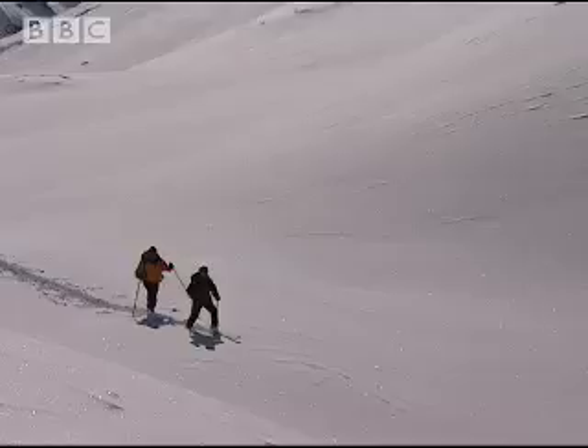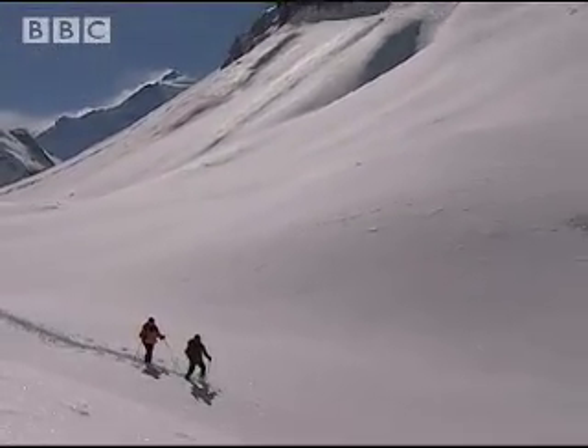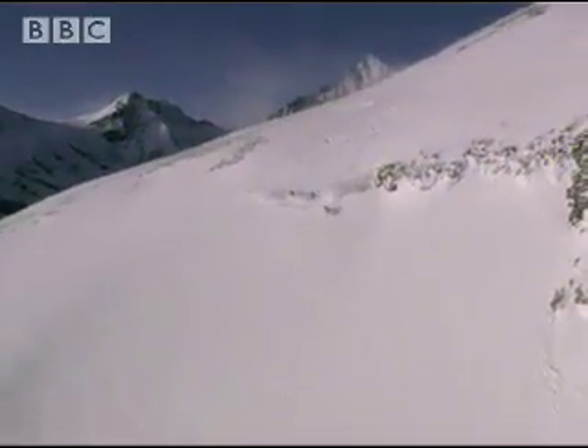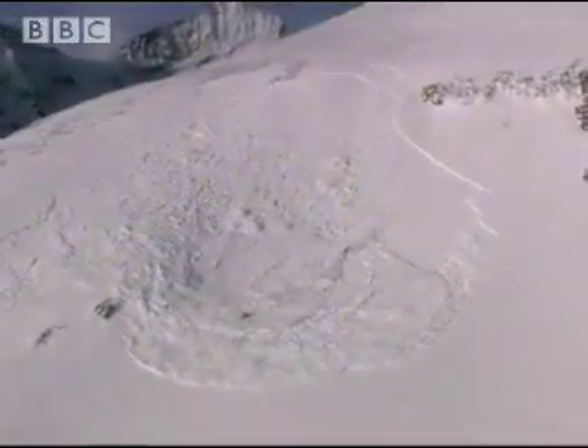Because in the mountains, in winter, there's always the threat of avalanches. Cross the wrong slope at the wrong time of day, and you could be in serious trouble, as these three skiers found out. Incredibly, they all survived.